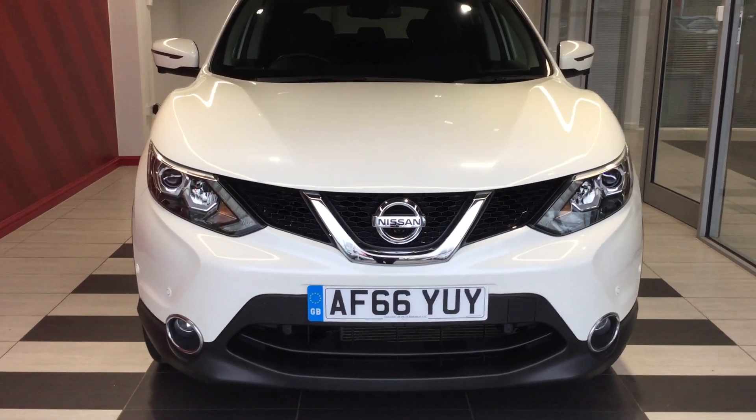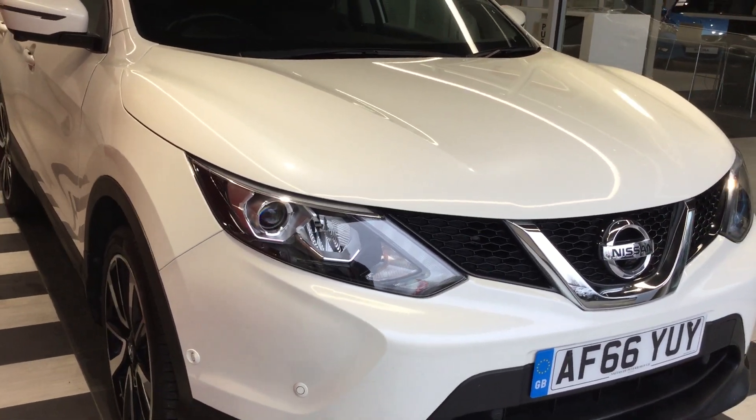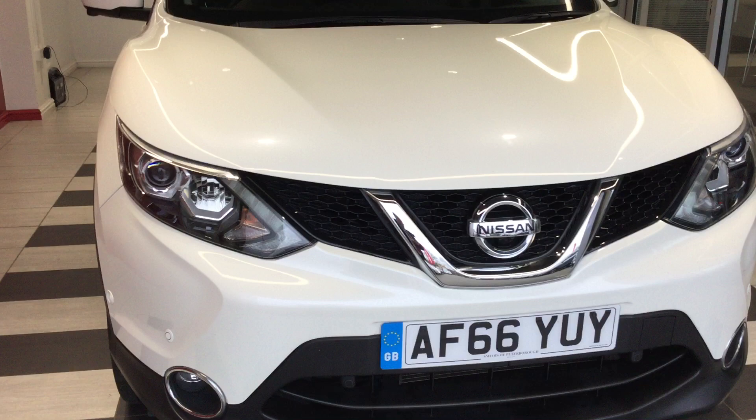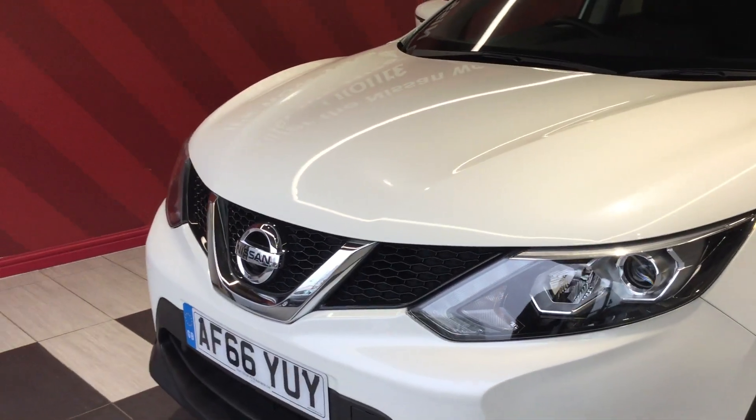Let's start by looking at the front. The front of the vehicle is free from any scuffs or scrapes, no stone chips to the front of the vehicle. It is in fantastic condition.